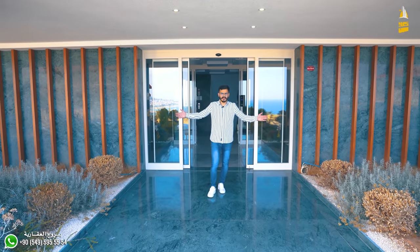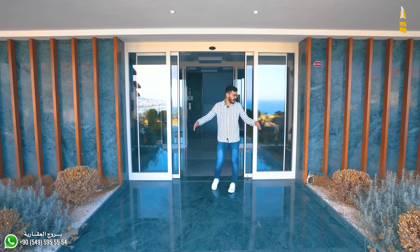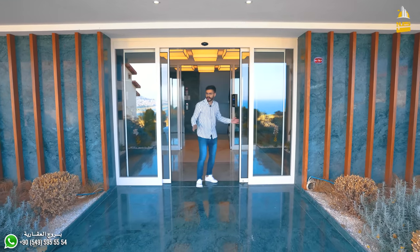تقريباً 15 دقيقة. تعالوا معنا نشوف باقي تفاصيل العمارة. طبعاً هذا هو مدخل العمارة، زي ما انتم شايفين مدخل واسع، وفيها الديكورات وبوابة إلكترونية.